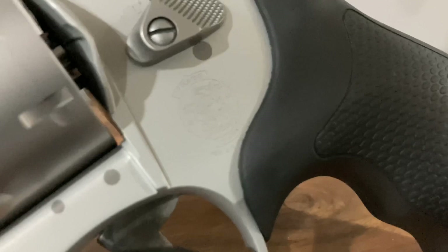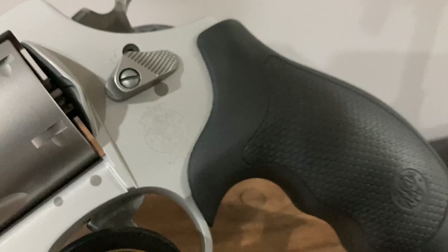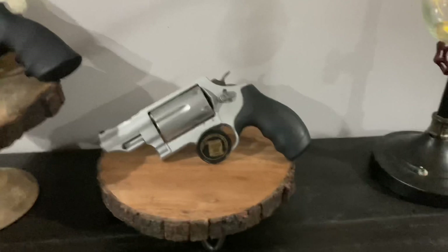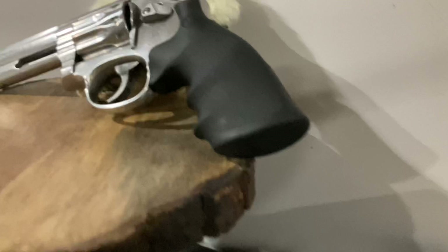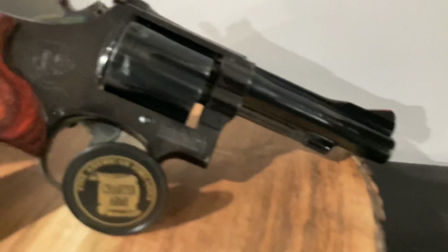Last but not least, if you want something that is just cool and somewhat ridiculous — the Smith & Wesson Governor. This is a Scandium frame revolver with a stainless steel cylinder and barrel. It holds six rounds of .45 Long Colt, .45 ACP, or .410 shot shells, and it is a thumper of a handgun. If you just want something that's big and goofy and fun to shoot, that's the gun for you — but they're also pretty expensive, running over $800.